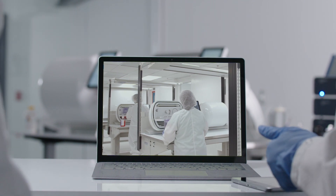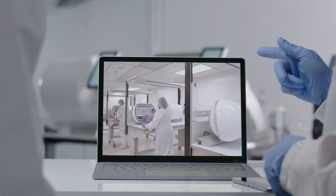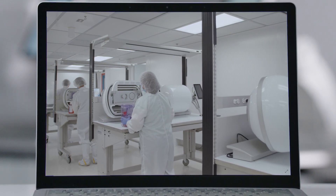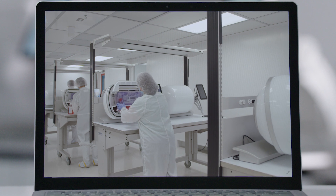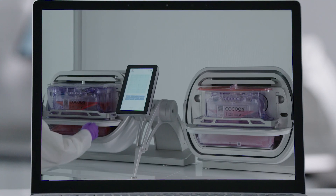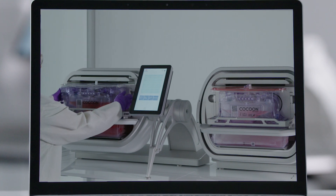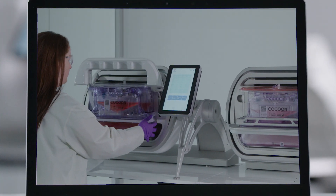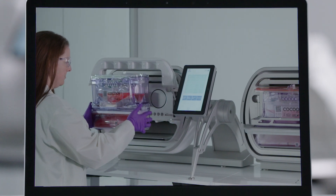When ready to scale up, the Cocoon Tree arrays several Cocoon instruments vertically for a compact system that requires minimal clean room space and enables efficient enterprise-level deployment. Expand at your pace for cell therapy manufacturing scale-up by adding trees when you need them. Programs are easily transferred from one Cocoon to the next.